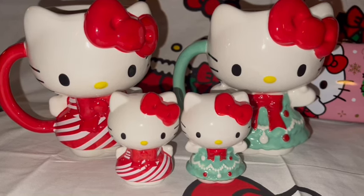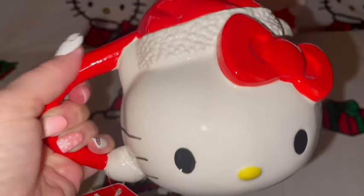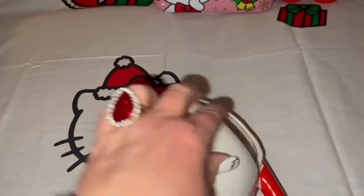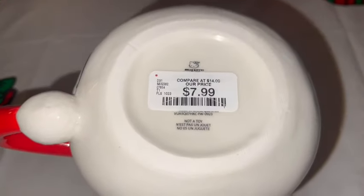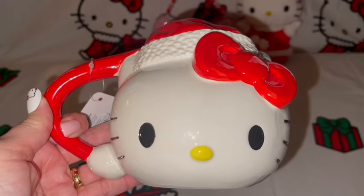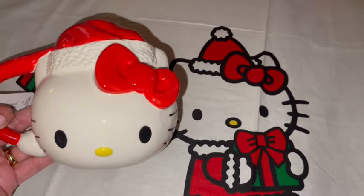Check out your TJ Maxx and Marshall's if you're interested in these Hello Kitty cuties! Next up I got another Hello Kitty mug — look how cute this one is. It's jumbo; it doesn't look as large on camera as it really is. I just love that the handle is the bottom part of her Santa Claus hat with a little white pom-pom at the bottom. This one is from Home Goods for $8 — she's just a big jumbo Hello Kitty head with her Santa hat on.